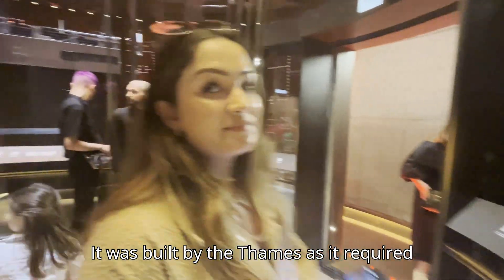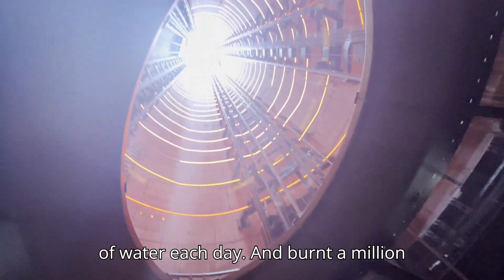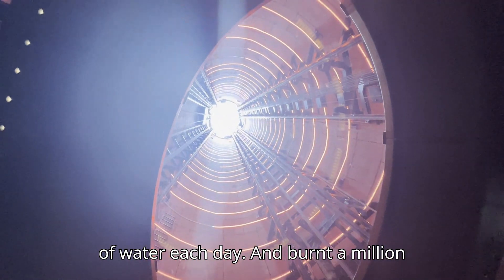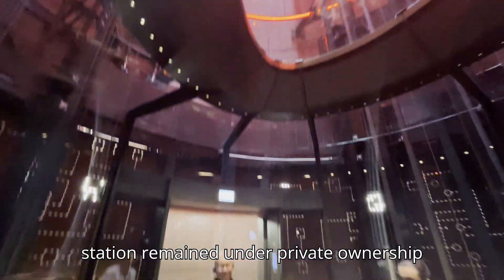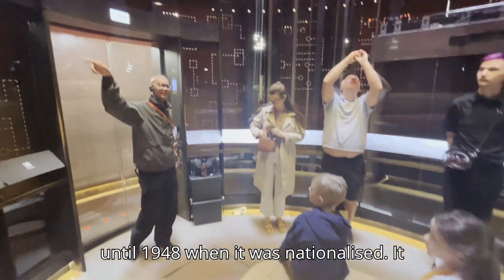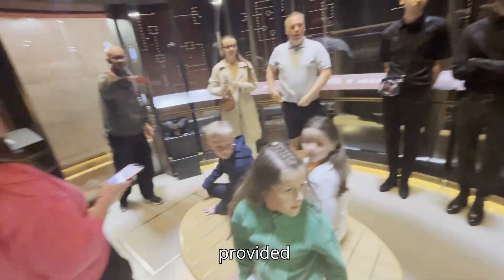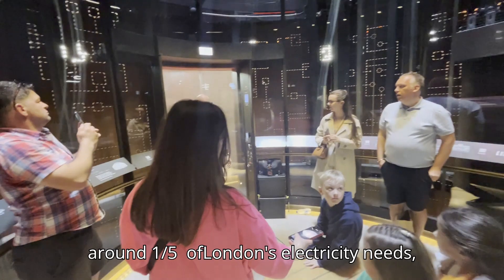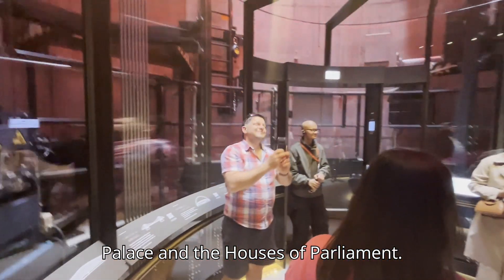It was built by the Thames as it required, on average, 340 million gallons of water each day and burnt a million tons of coal annually. The power station remained under private ownership until 1948, when it was nationalized. It provided around a fifth of London's electricity needs, and even supplied current to Buckingham Palace and the Houses of Parliament.